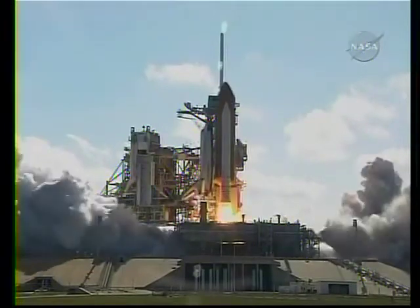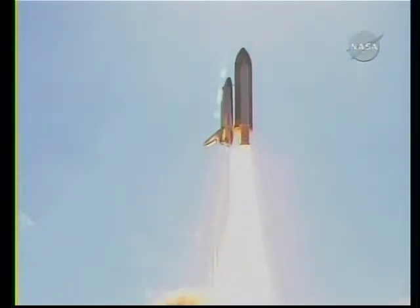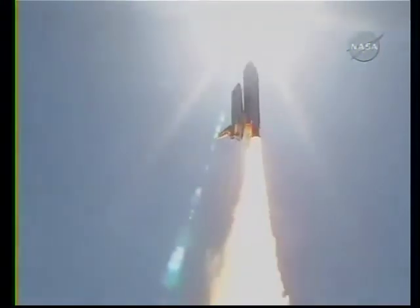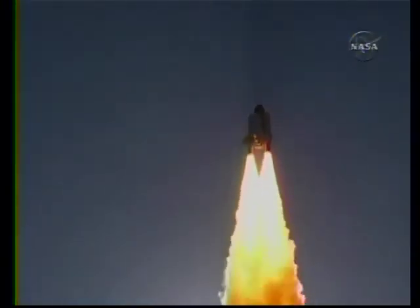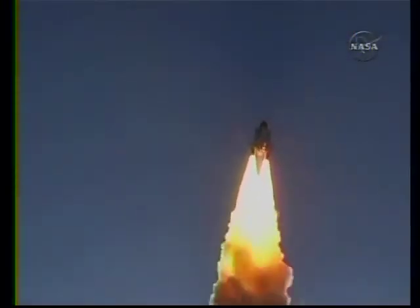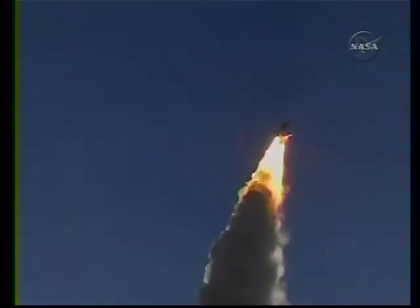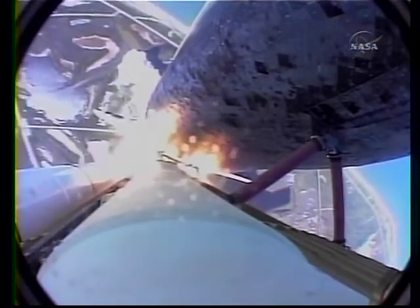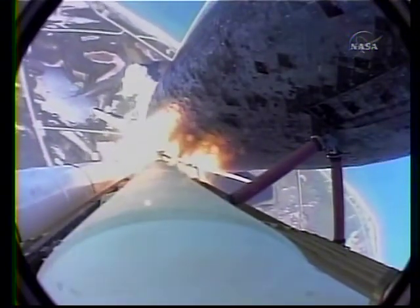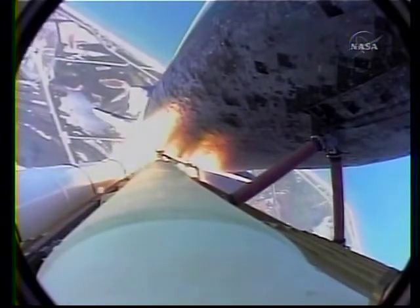Booster ignition and liftoff of shuttle Discovery. Best of luck to the International Space Station's newest laboratory. Houston, Discovery, roll program. Roger, roll Discovery. Houston now controlling the flight of Discovery — a man-made rising sun on behalf of Japan. Discovery on the proper alignment, heads down, wings level for the eight-and-a-half-minute ride to orbit. Four and a half million pounds of hardware and humans taking aim on the International Space Station.